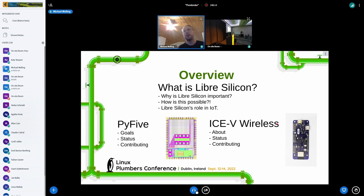The ICE5 Wireless is a small combination PCB which uses a Lattice ICE40 FPGA in combination with the ESP32. The ESP32 is the wireless component, and we'll talk a little bit about that toward the end of the presentation.